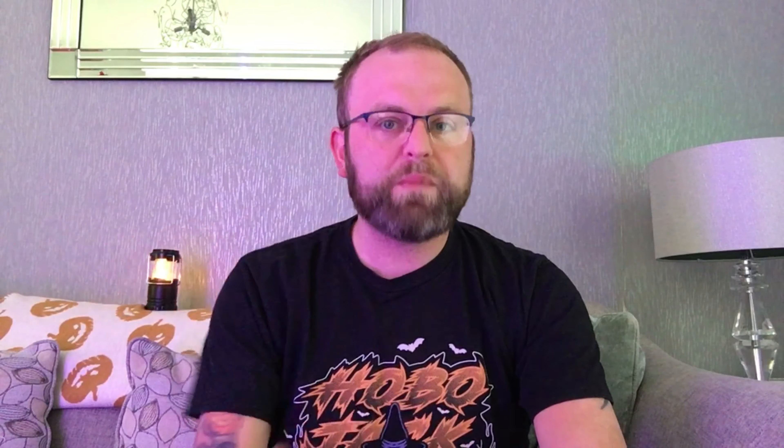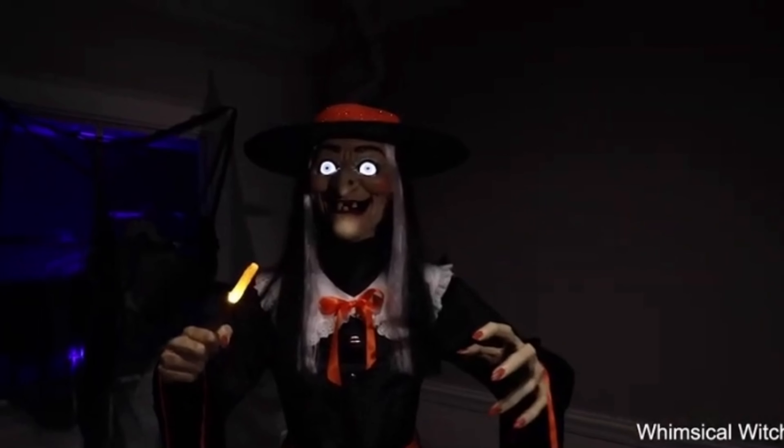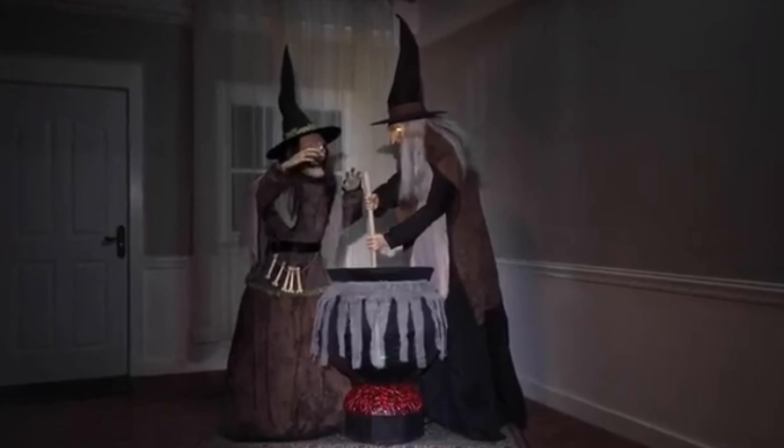Coming in at number 10 is a somewhat controversial entry — the Whimsical Witch. This is a family-friendly witch I probably would never buy, but as a witch prop for someone with a slightly more family-friendly haunt or young children in the neighbourhood that they don't want to petrify, she's a pretty cool witch. She's got a great outfit, a great witchy look, and a wand. She's well-put-together, but she's at the bottom because she's not one I'm running to buy anytime soon.